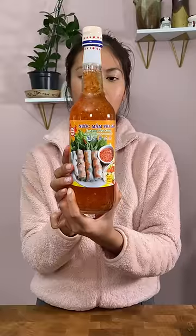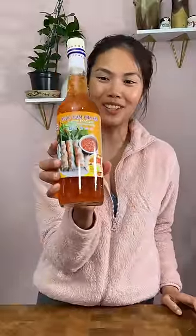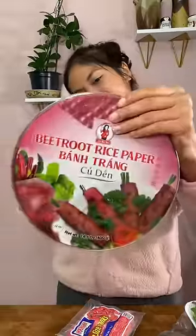And finally, this is nuoc mam, which is for dipping your spring rolls and summer rolls into. I tried to make it the first time I made spring rolls here and it wasn't good, so I just decided to buy a bottle. That was such a fun haul — were any of these ingredients new for you?